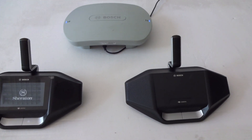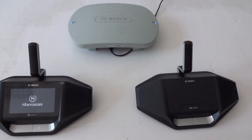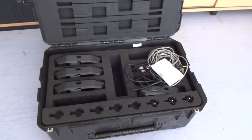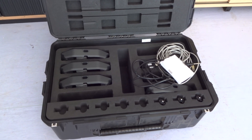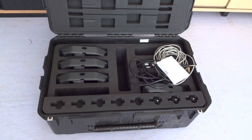We now show you the case in which the system is transported. This transport case fits 8 discussion units and the wireless access point all in one case.